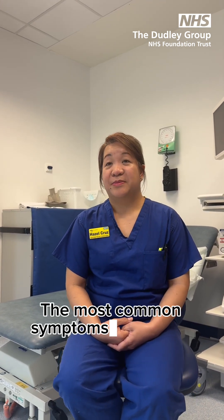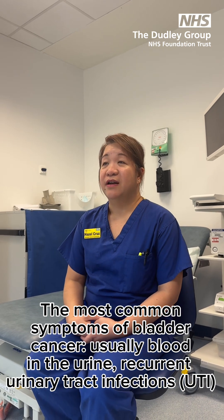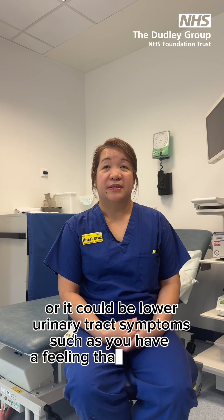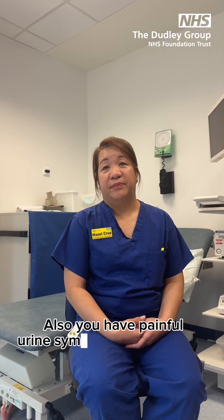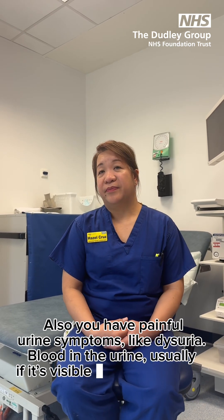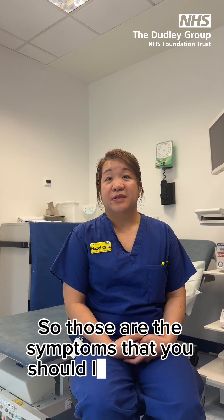The most common symptoms of bladder cancer are usually blood in the urine, recurrent urinary tract infection, or lower urinary tract symptoms such as feeling that you need to go to the toilet quite often — urgency and frequency. You can also have painful urination symptoms like dysuria. With visible blood in the urine you may see clots. Those are the symptoms that you should look out for.